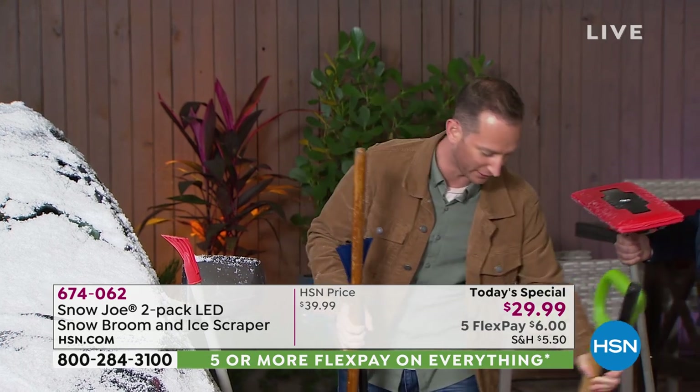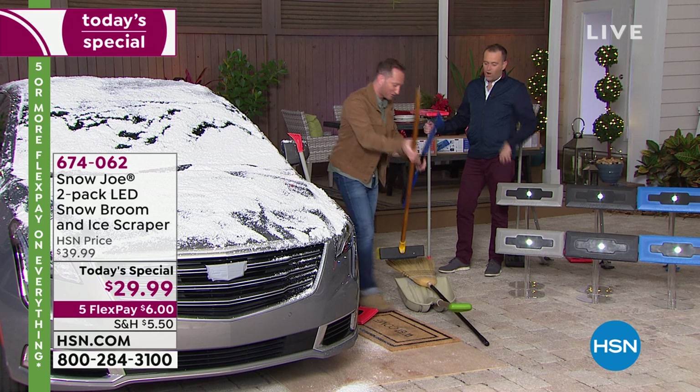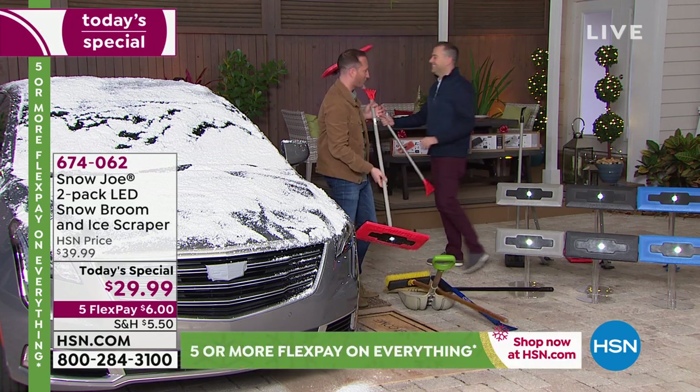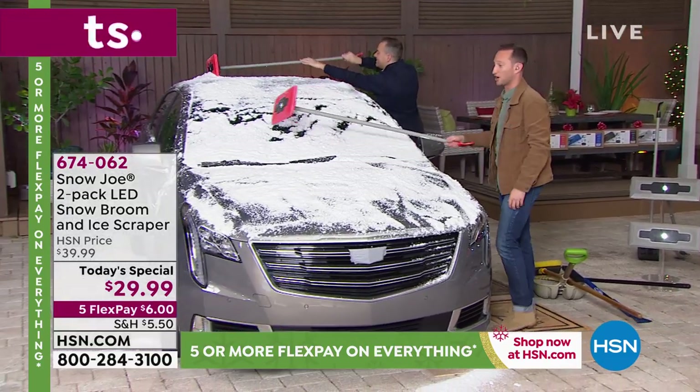We've revolutionized that. We're getting rid of the shovel, getting rid of all of those abrasive tools, and we're going to replace them with Snow Joe. It's a new day. Every day is a new day, especially when it comes to snow — during wintertime, it doesn't matter what day it is when you wake up and see that snow.